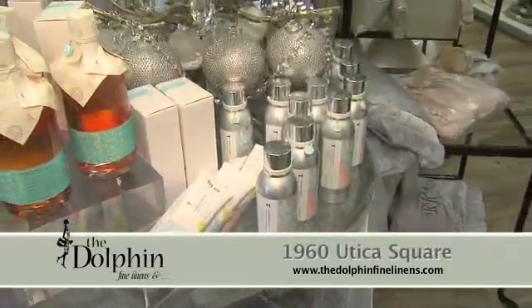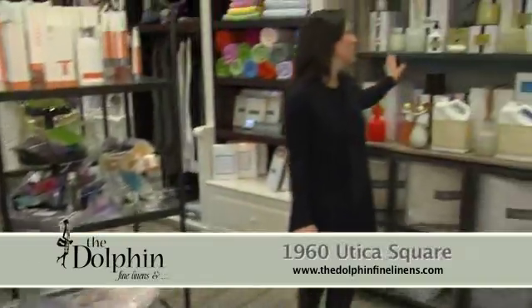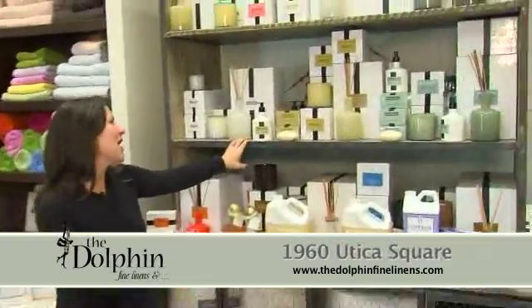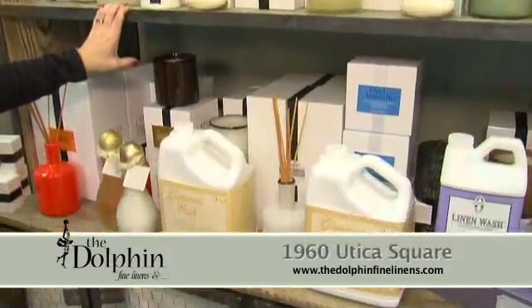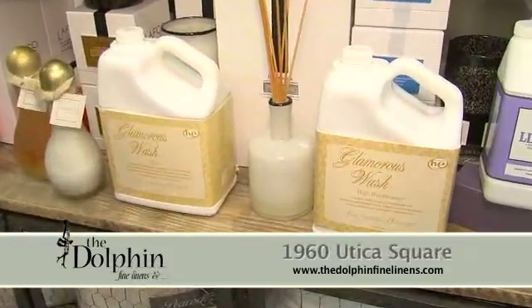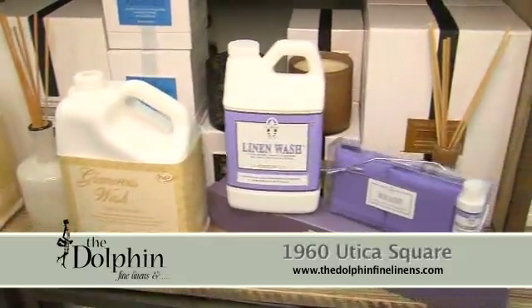We have delicious diffusers by Lafco, soaps, lotions, candles, and laundry wash by Diva and High Maintenance. We also have something very special — a dryer sachet that you put in your dryer.